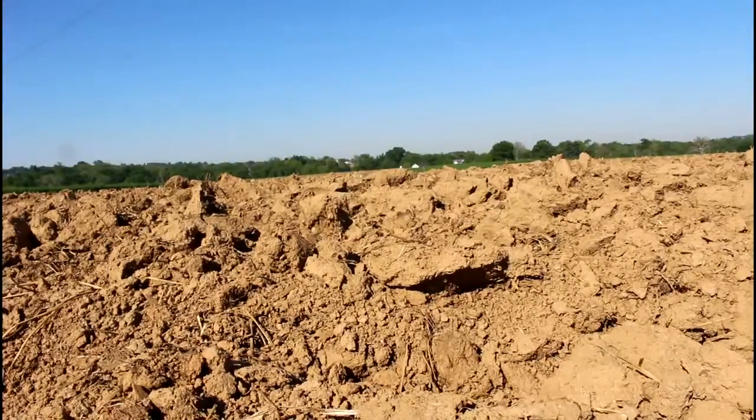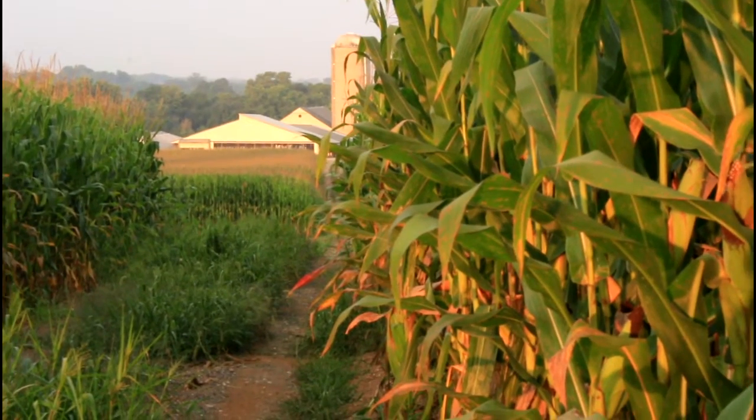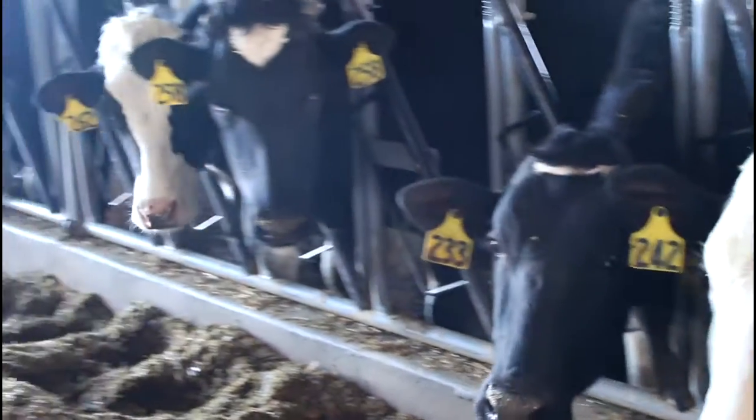And now it's your turn. Help spread the word that GMOs are good and support your dairy farmers by standing up for GMOs. Together, we can all make a difference. So let's start now.